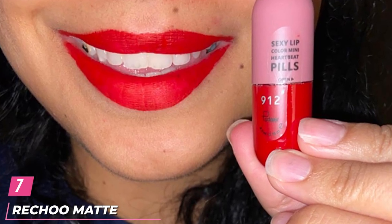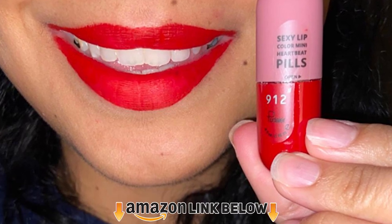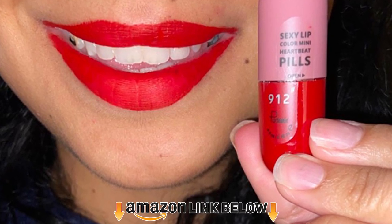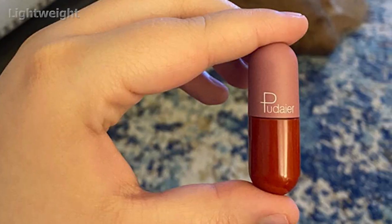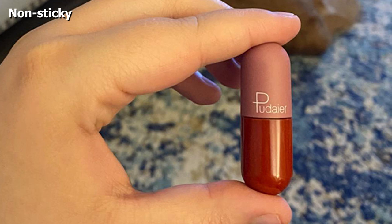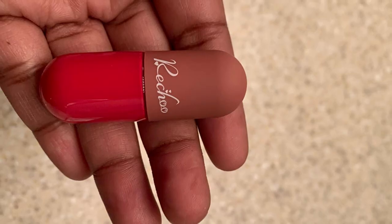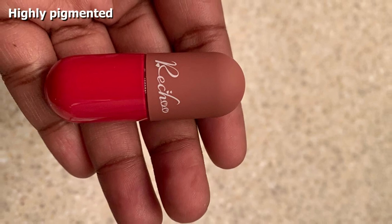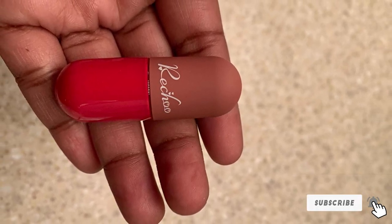Moving on to the next, at number 7 we have Richu Matte Superstay Ink. This set of 6 pieces comes as mini capsules with super cute packaging and a soft, smooth finish that makes them great to hold. The set has 18 pigmented shades ranging from light nude to hot pink to plum. These lipsticks are waterproof, non-sticky, and will last all day. Their texture is lightweight and smooth, providing intense coloring and full coverage. They are also vegan.